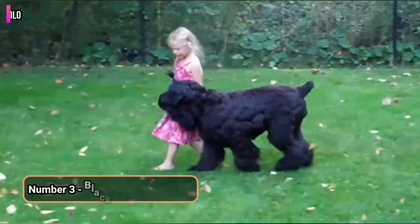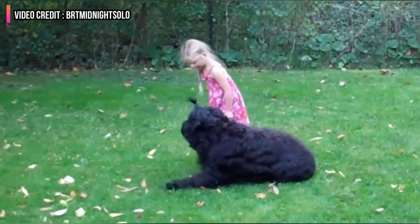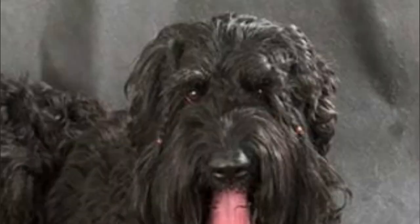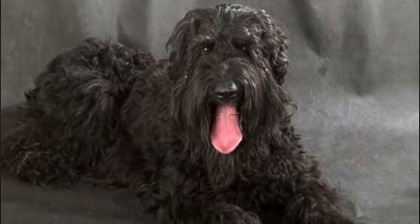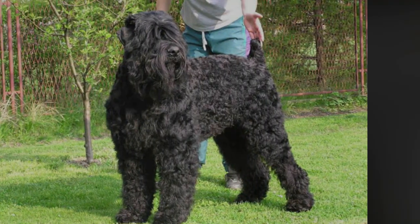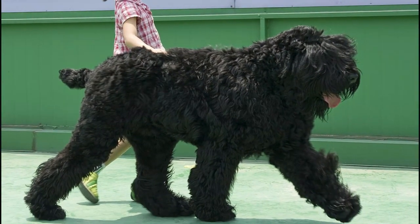Number 3: Black Russian Terrier. Moving down the list, we have the Black Russian Terrier. They are smart, obedient, and powerful breeds. They are the most hardworking dogs known for their ability to perform any possible work, even in the harshest weather of Russia. They have a very lively nature, so they require a lot of physical work and exercising. Apart from this, they are very people-oriented dogs who obey their owners and are very gentle with the children.